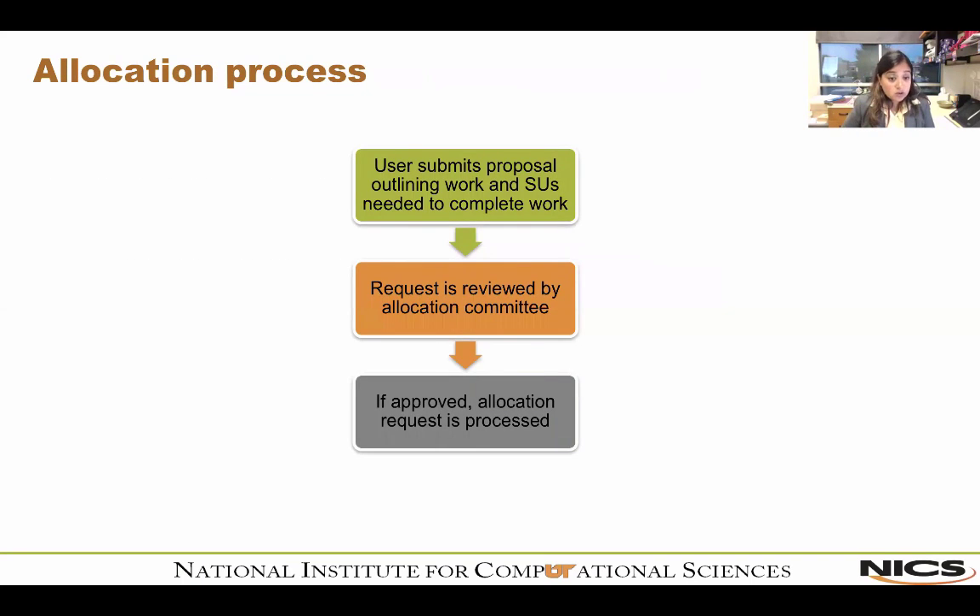The allocation process: a user submits a proposal outlining the work they're doing, the number of service units needed, the science involved, expected results, job profiles, how long each job will run, and how many jobs they want to submit. We receive this through an online mechanism and a request allocation committee reviews these requests. Once approved, it goes through an automatic process that either creates a new project or adds more time to an existing project for a renewal.